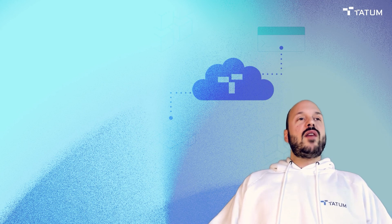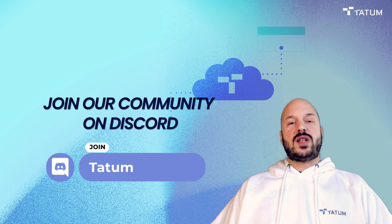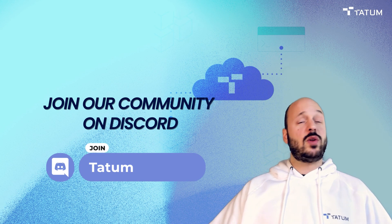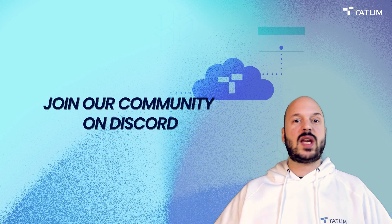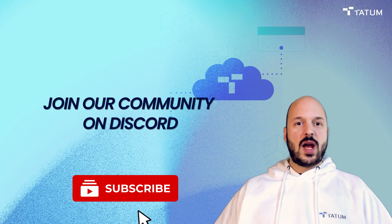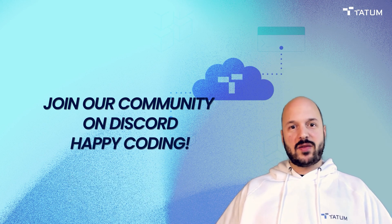If you have any questions or issues, please hop into our Discord. It's really active — I'm there all the time, and our devs who built the platform are there to answer your questions and any technical issues you might have. If you can't get something to work right, we will be there for you. I hope to talk to you in the future — give it a try. Happy coding, and see you in the future. Bye bye.